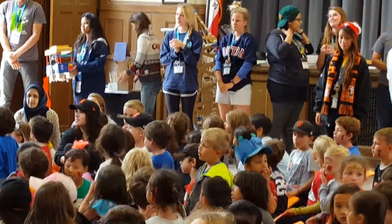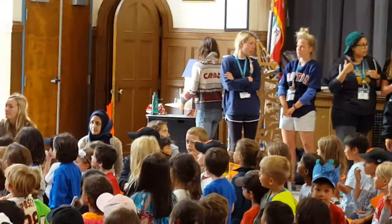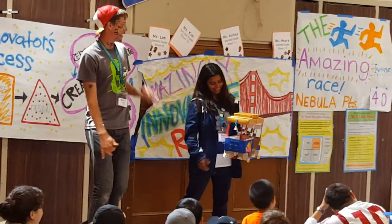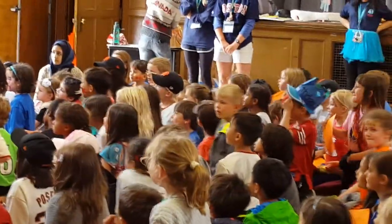Let's bring up our Stars instructors. Our Stars are our first and second grade campers. Hello, everyone. My name is Greg, this is Anisha, and this is Christian, and we are part of the Stars team. We are going to show you some of the stuff we did.